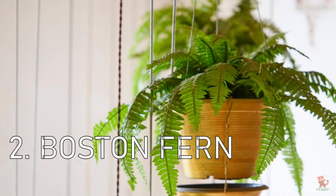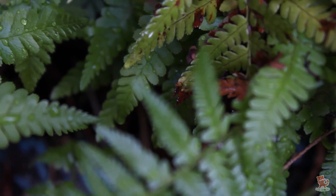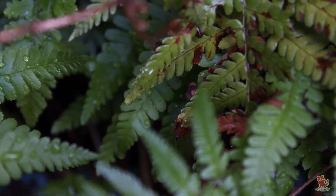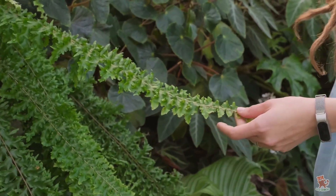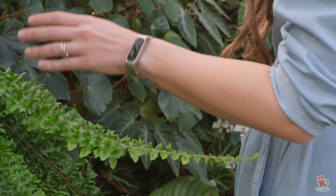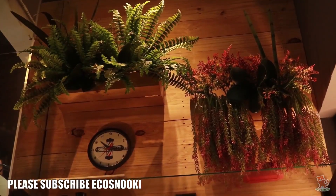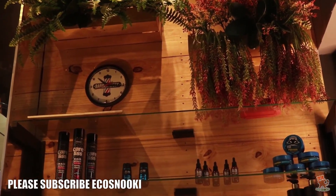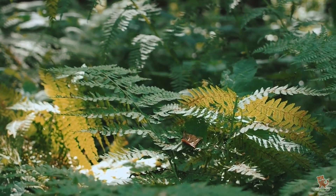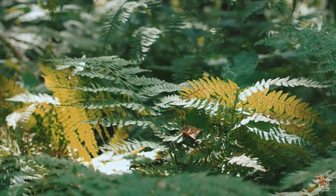Boston Fern at number 2. Despite being a well-known houseplant, many people probably never realize that it's also a powerful air cleaner. It targets mold and other common toxins. Ferns can typically be quite tricky to care for, but the Boston Fern is the most tolerant of the bunch. They prefer moist soil, indirect sunlight, and humid conditions, so they're an ideal plant for the bathroom. Not only do they provide a lush green display, they also filter out xylene and formaldehyde.